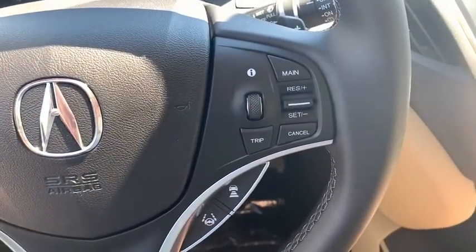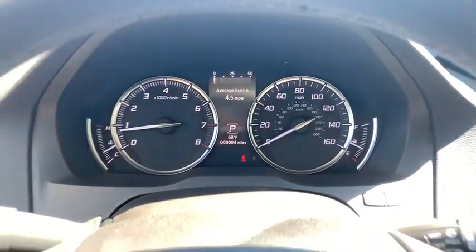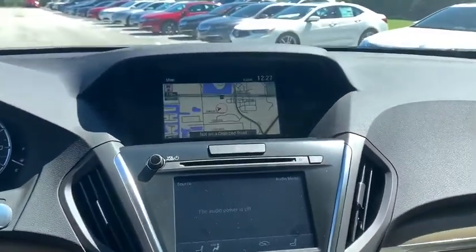Power windows, electronic stability control, rear window defroster, trip computer, heated front seat, CD player, tachometer, remote keyless entry.